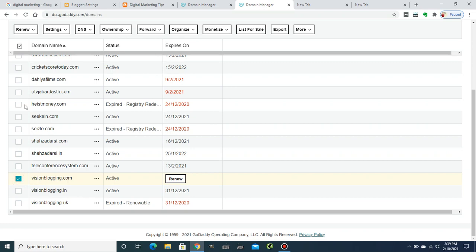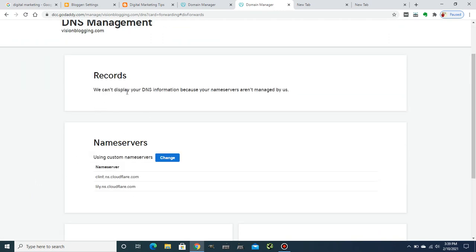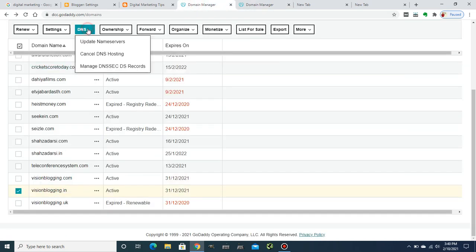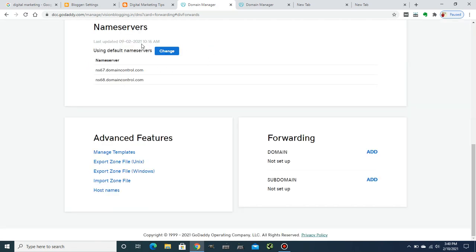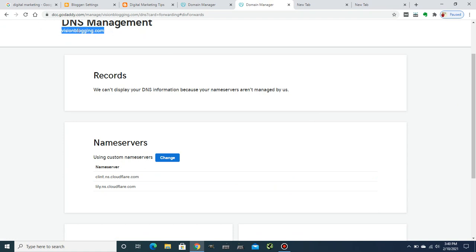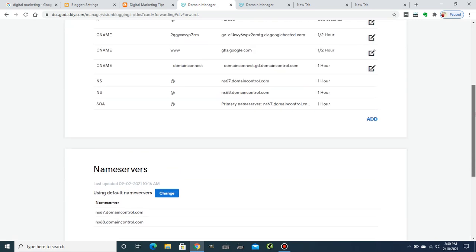Let me show you what happens if your nameserver is not managed by GoDaddy. For visionblogging.com, when I click on DNS it shows: 'We can't display your DNS information because your nameservers aren't managed by us.' But for visionblogging.in, when I click Manage DNS, it displays correctly because the nameserver is managed by GoDaddy — so I can add the CNAME records here.